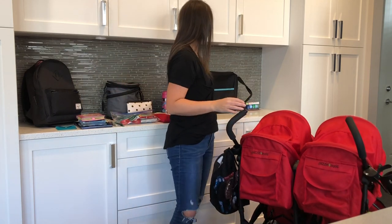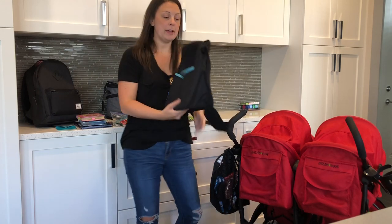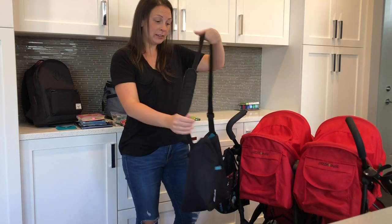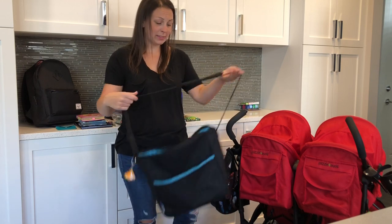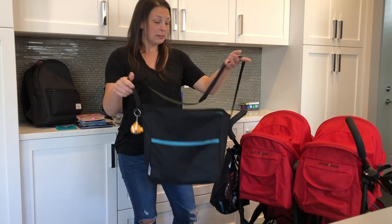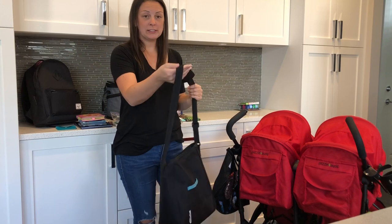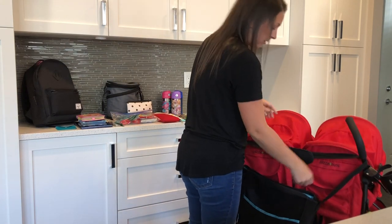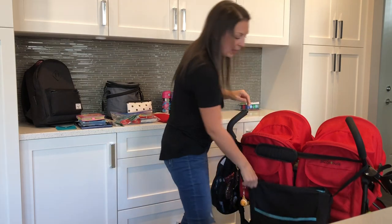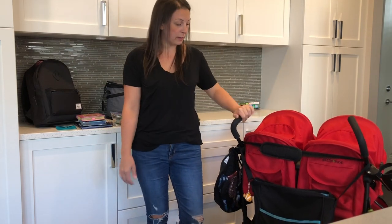Next I have a diaper bag. We don't actually have any kids in diapers anymore, but I still always bring a bag. This actually was one of those free diaper bags, but it's perfect because it's got a super long handle and I never cared if it got dirty or wrecked. I hang it on the back of the stroller.